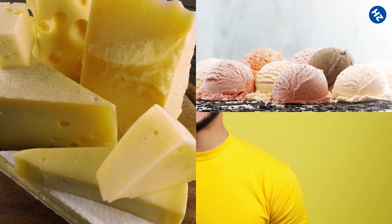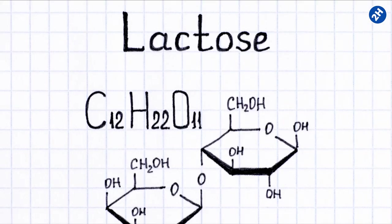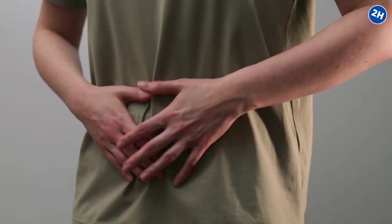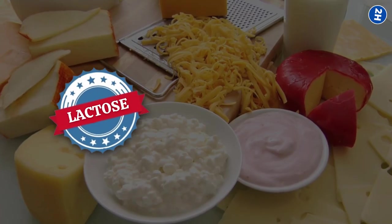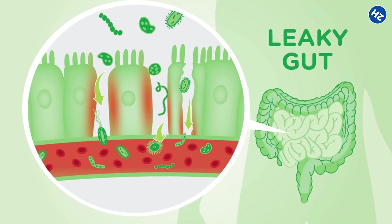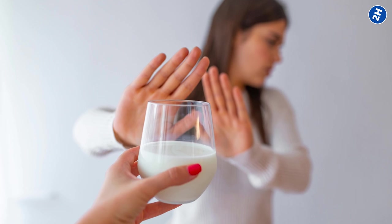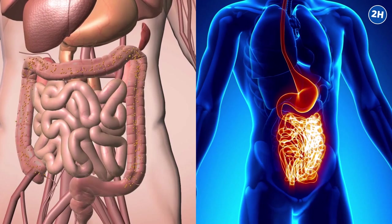Number 2: Dairy Products. While we may love our cheese, ice cream, and other dairy products, they may not love us back if we are dealing with a leaky gut. The lactose found in dairy can be difficult for some people to digest, leading to uncomfortable symptoms such as bloating, gas, and diarrhea. But it's not just the lactose that's the problem — dairy proteins can also trigger an immune response, leading to inflammation in the gut and exacerbating leaky gut symptoms. A study published in the journal Gut Microbes found that participants who followed a dairy-free diet experienced a reduction in intestinal permeability and improved gut health.